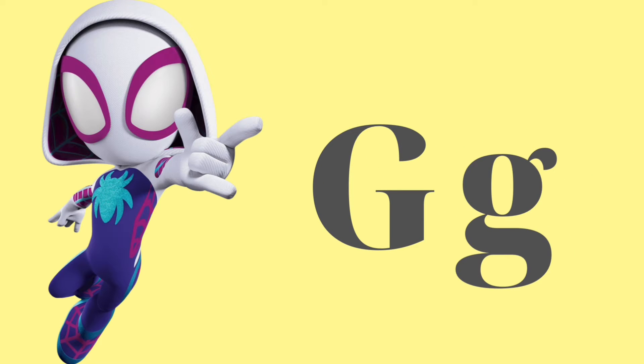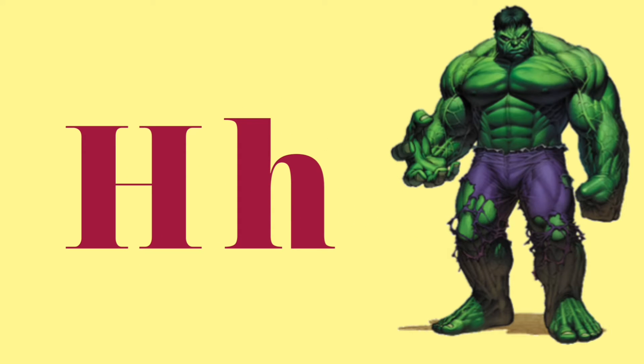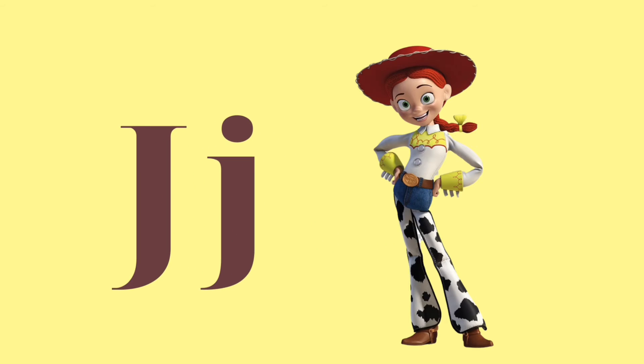F is for Fiona. G is for Ghost Spider. H is for Hulk. I is for Iron Man. J is for Jesse.